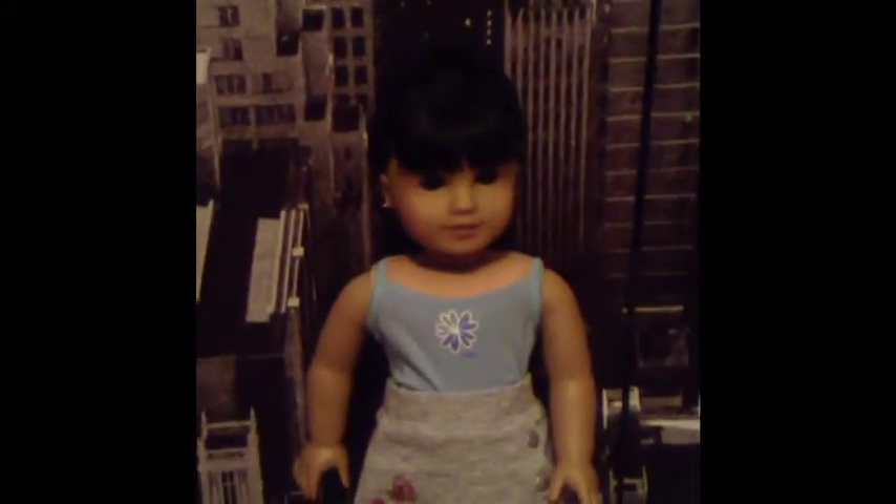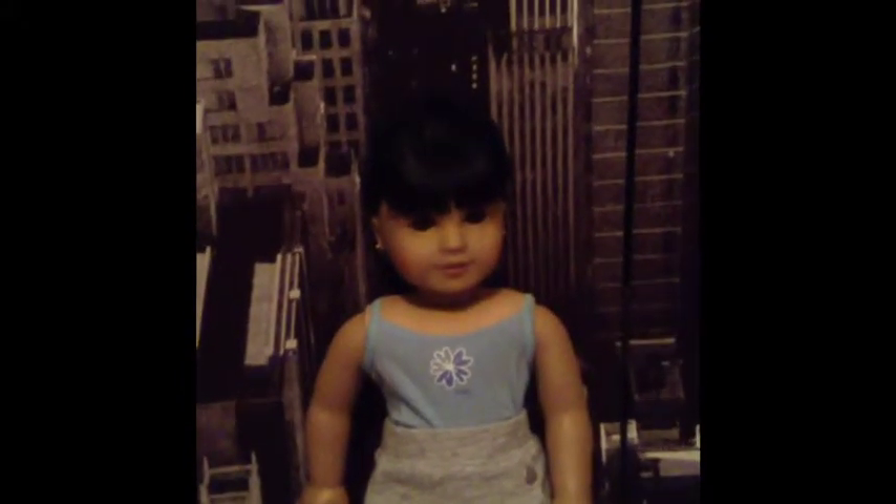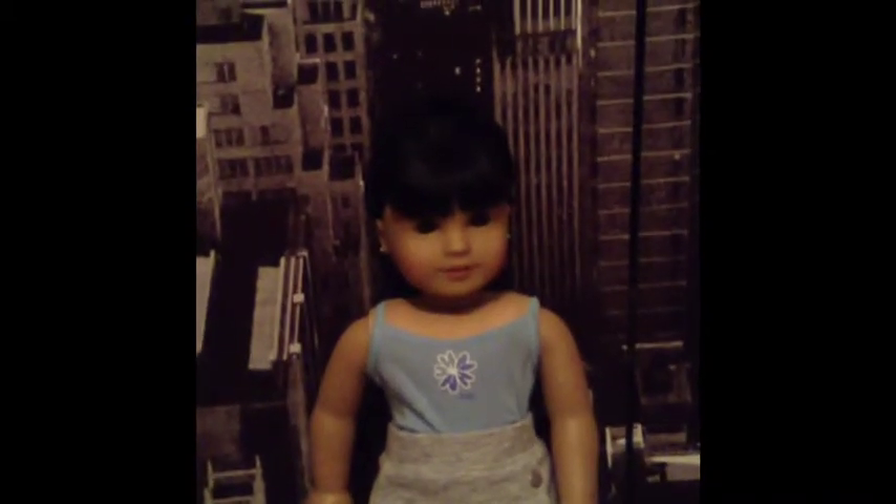My fifth ever doll was Ivy Ling and I got her at the AG Place New York when I went in August of last year. So as of this Sunday I will have had her for exactly a year — so that's cool. Her hair is up in three ponytails and I think that looks pretty cute.